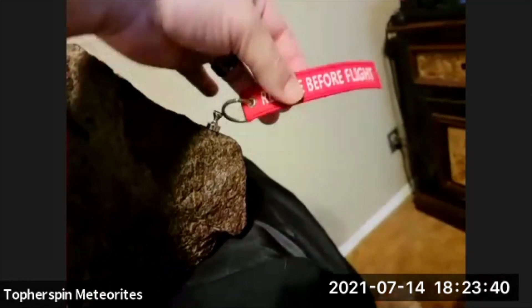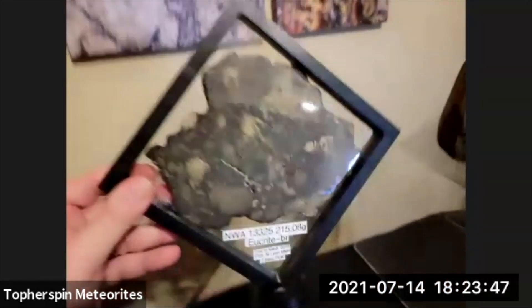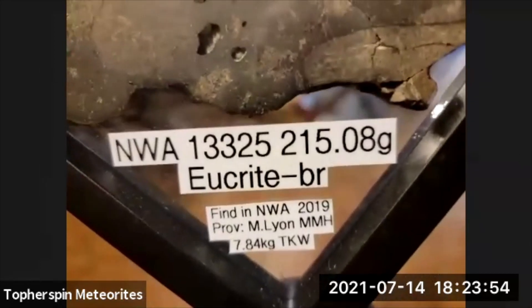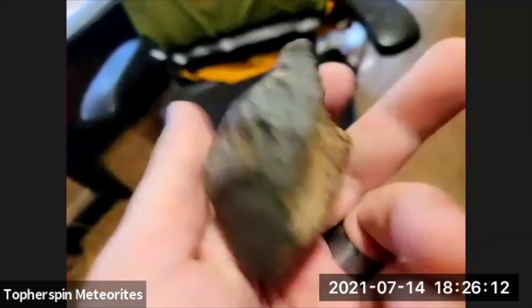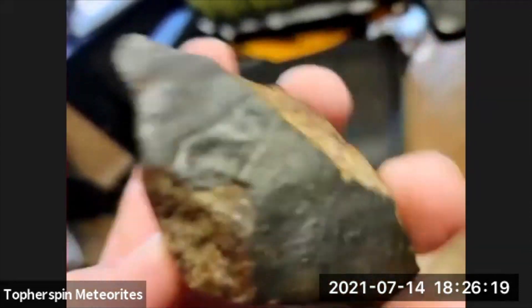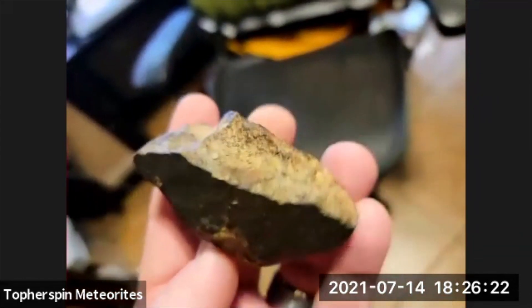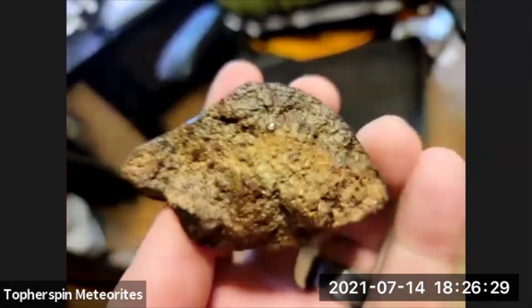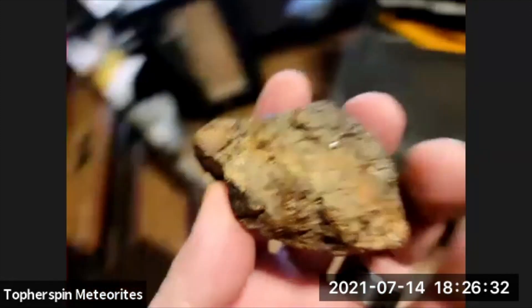I've got my 'remove before flight' tag, and a full pallasite — look at this, very nice! As you can see there are holes all through it. These were purchased at my first Tucson show. I love the dark crust on this one. Quite a bit of metal too — that's why he put it as an H. I wish one of them would have been an L, so I'd have an L, an LL, and an H all together.